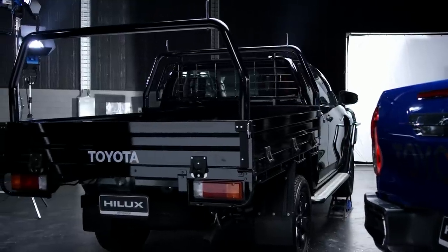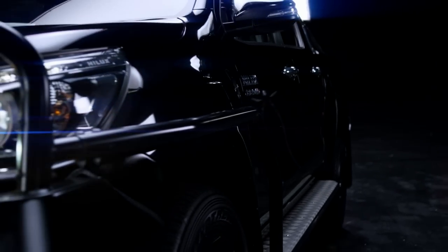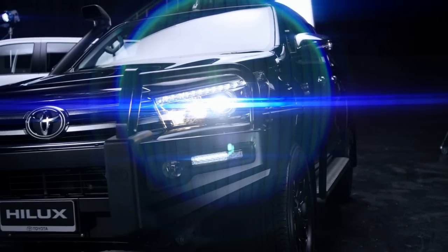And not just drive it empty — drive it loaded, drive it down a bush track, drive it on the freeway, drive it everywhere. And nobody will come back and say this isn't the truck I want.